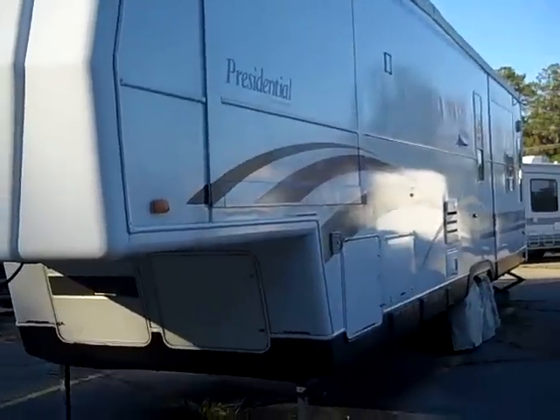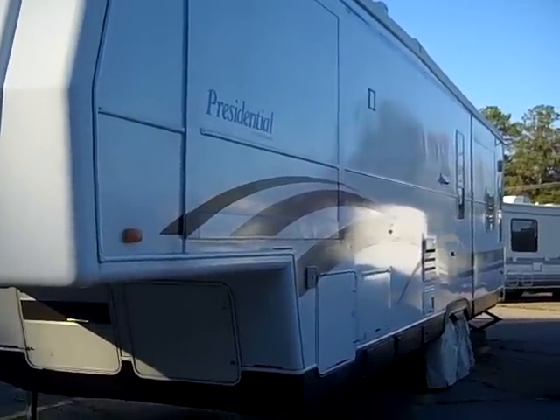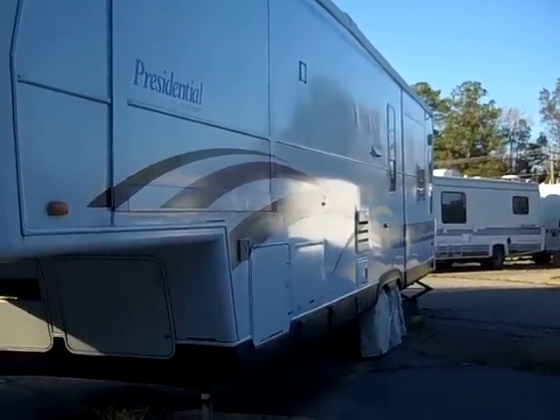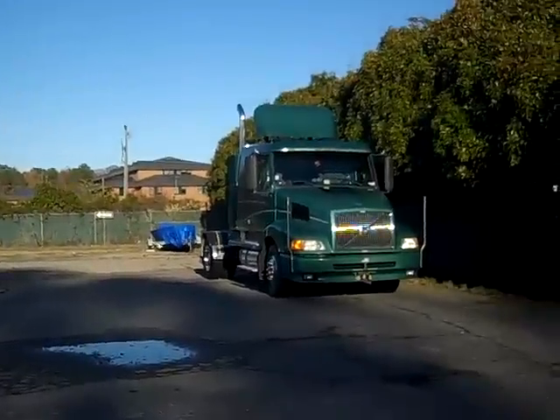Here's the update on my RV paint job. Some of the people were asking for an update to find out how the paint job has been doing. Today is November — it's Thanksgiving. I'm over here in the lot letting my truck run a little bit.